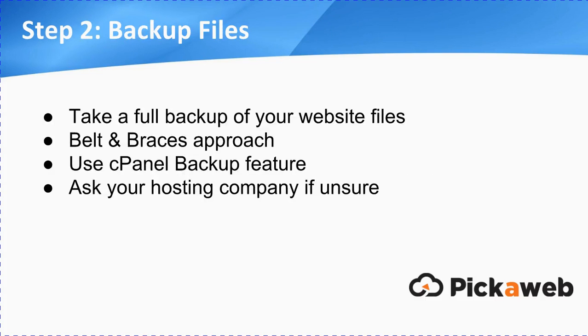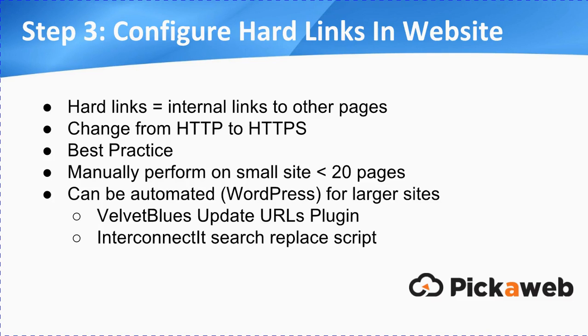Then, before you actually start making any changes, I would recommend that you take a full backup of your website files. This is really the belt-and-braces approach. If you use something like cPanel, if your hosting company offers that, there's a feature where you can do that. But again, just ask your hosting company or your developer if you're not sure.